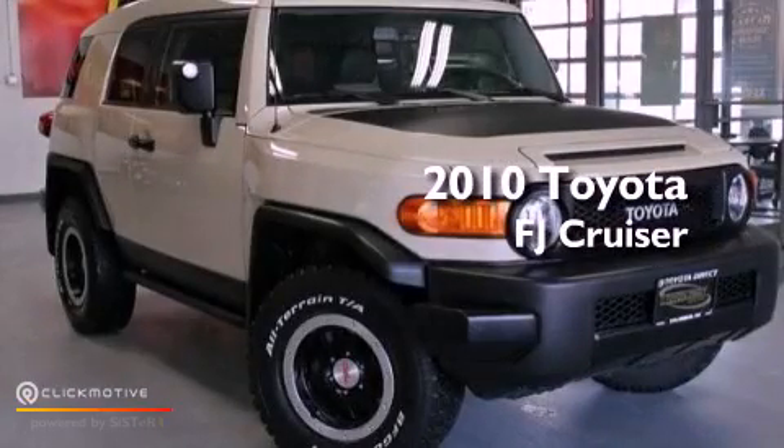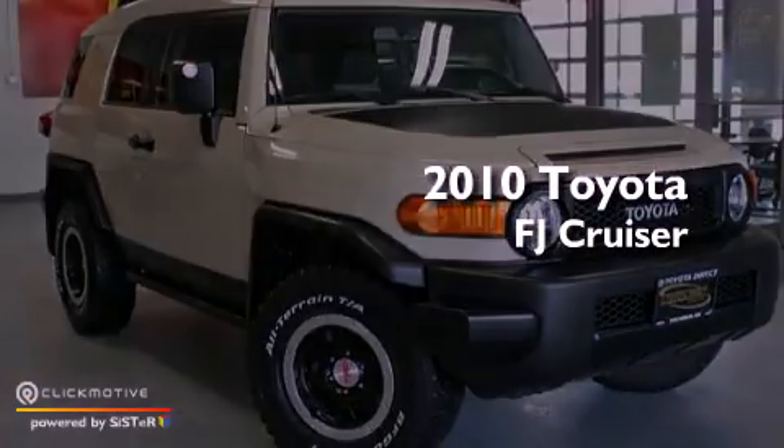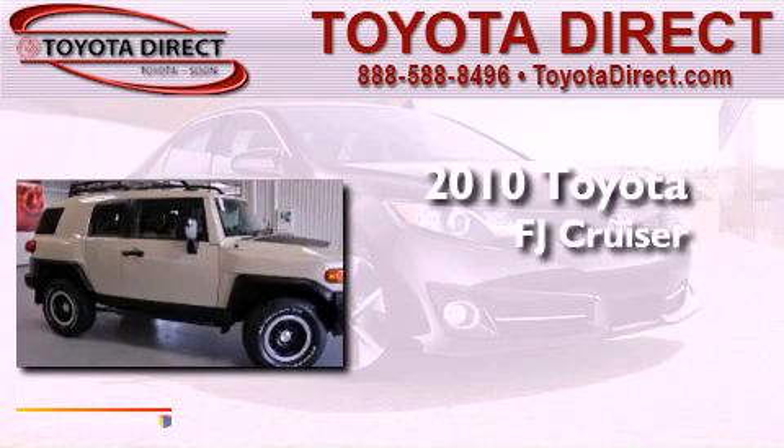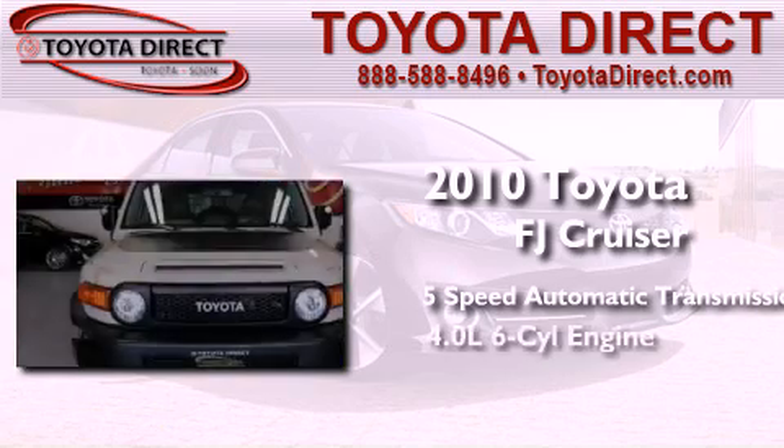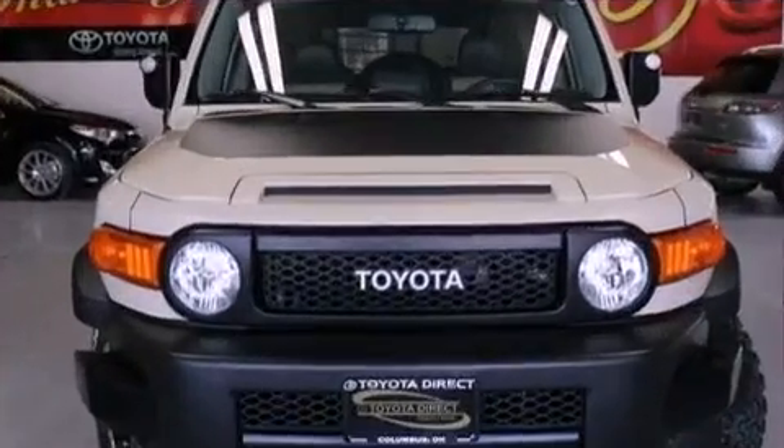This is a 2010 Toyota FJ Cruiser. This SUV has a 5-speed automatic transmission, a 4.0-liter V6, and 4-wheel drive.